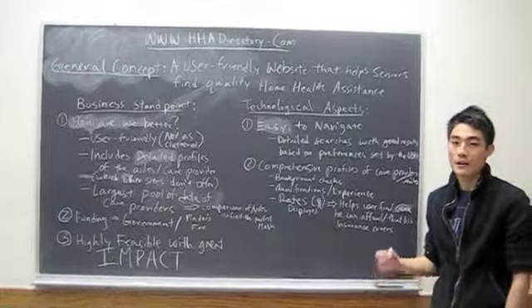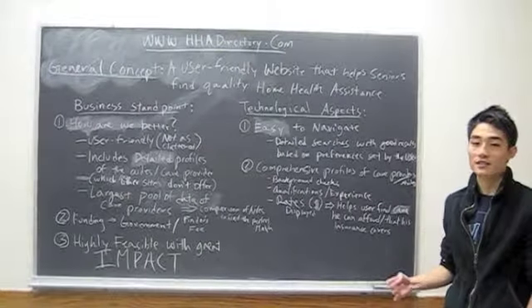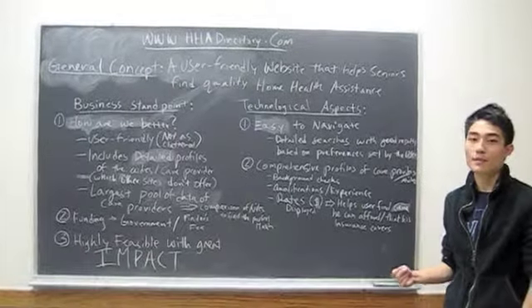In conclusion, our product is a user-friendly, highly reliable assistive technology for the elderly and senior population.